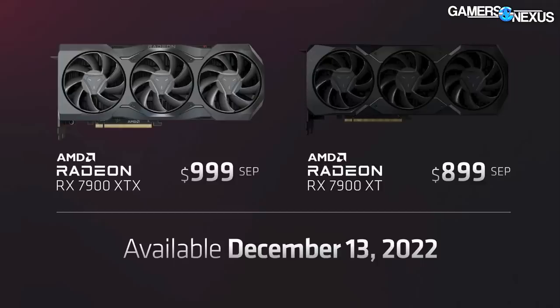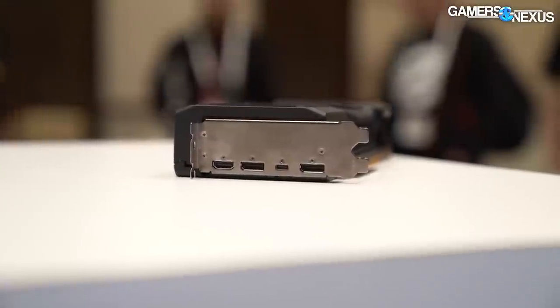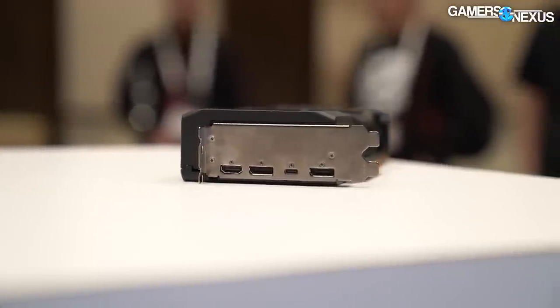We're going to talk about the key specs and pricing. The cards are the RX 7900 XT and 7900 XTX — $900 and $1,000 respectively, releasing December 13th. Both cards have DisplayPort 2.1 support, AV1 encode/decode support, and the reference models have two DisplayPort, one HDMI, and one USB-C on the I/O.